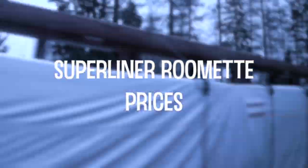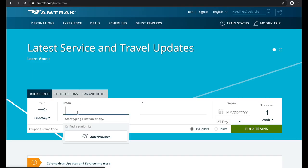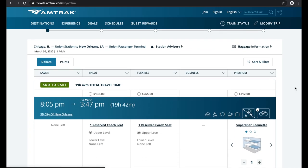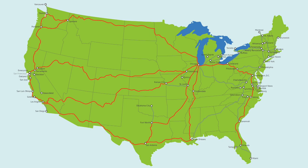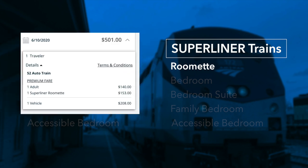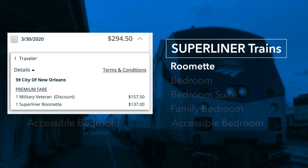What does a Superliner Roomette cost? Well, it depends on the route, the days you're traveling, and even the direction you're going. There are discounts for certain people, but also add-ons you may want. Basically, you pay one price for the Roomette itself, and then each of the one or two passengers pays a fare on top of that — and you are limited to two passengers in the Superliner Roomette. These are only examples valid as of the time of this video; you'll need to check the Amtrak website with your actual dates and plans to get the real prices, but this will give you an idea of how prices compare.